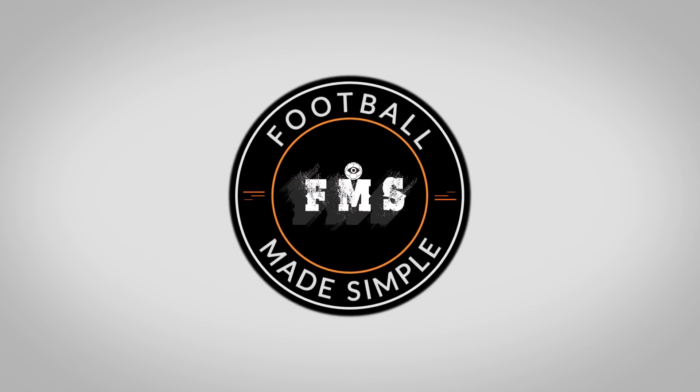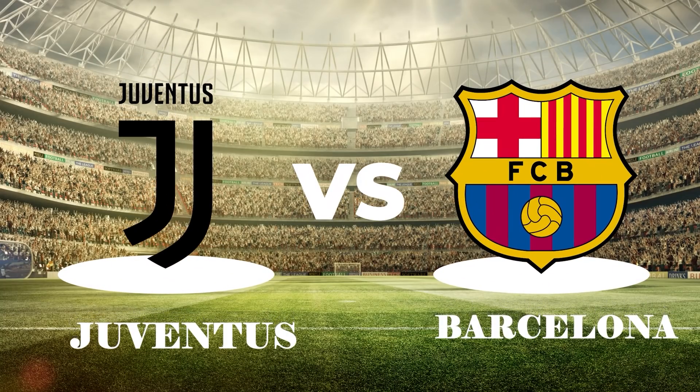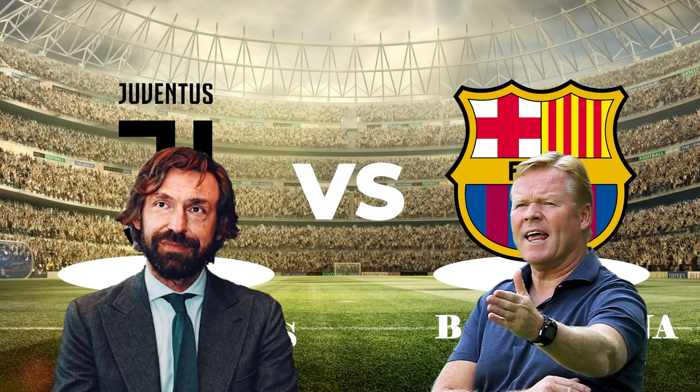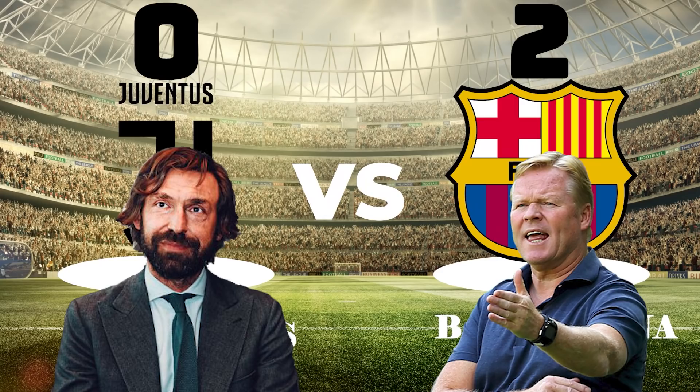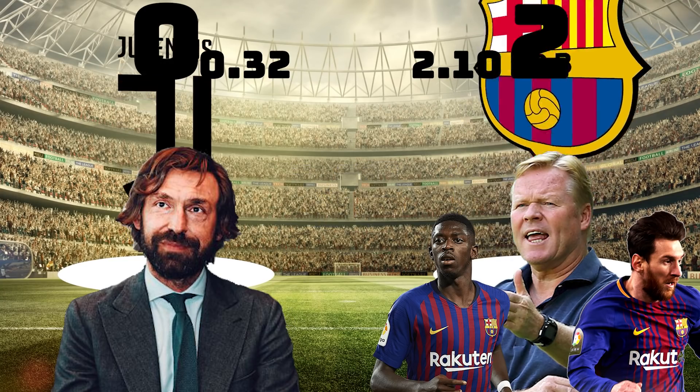Hi and welcome back to Football Made Simple. Two European giants took centre stage as Juventus hosted Barcelona in the Champions League. Two new managers — Andrea Pirlo and Ronald Koeman — were hoping for a statement win against strong opposition. In the end, the match ended 2-0 to Barcelona thanks to goals by Dembele and Messi. The XG indicated it was a deserved win, 2.1 to 0.32. But what tactics did both managers use? Let's take a look.